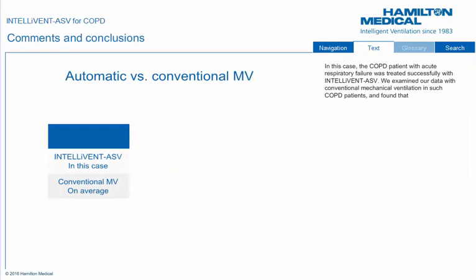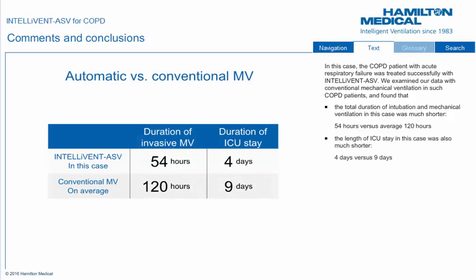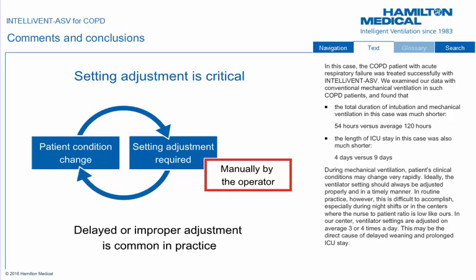In this case, the COPD patient with acute respiratory failure was treated successfully with IntelliVent ASV. We examined our data with conventional mechanical ventilation in such COPD patients and found that the total duration of intubation and mechanical ventilation in this case was much shorter — 54 hours versus an average of 120 hours. The length of ICU stay was also much shorter — 4 days versus 9 days.